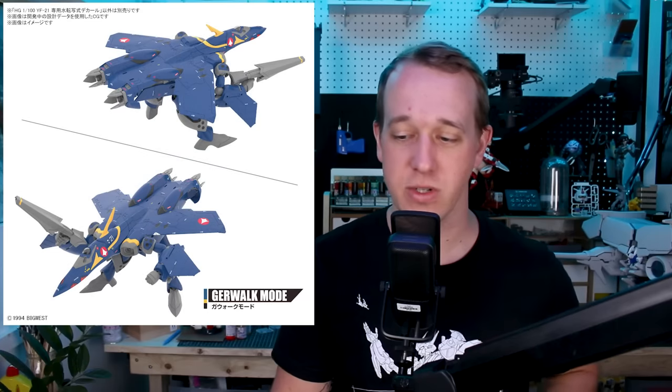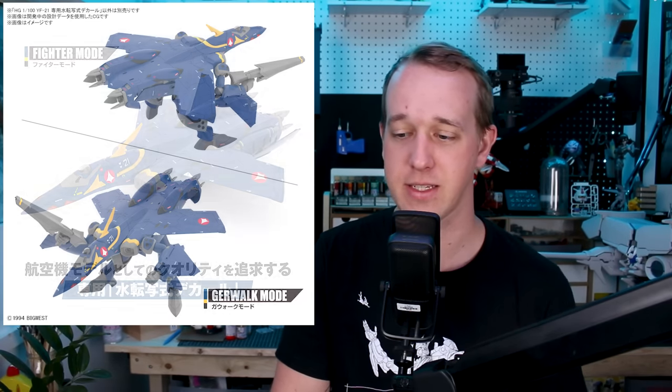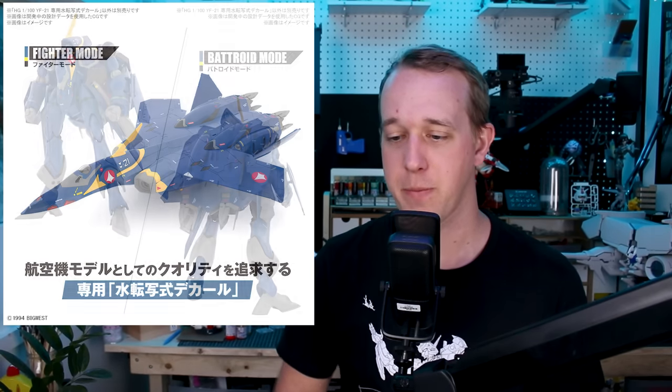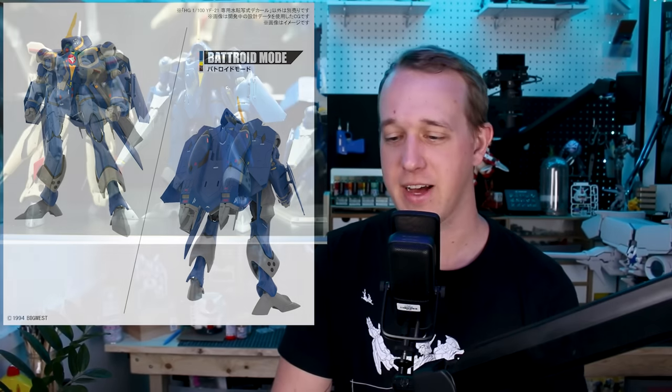In Macross news, we have the HG YF-21 on display coming out in January for 4,300 yen. There's also a separate Waterslide decal sheet for 700 yen — so a total of about 5,000 yen if you get both. This will be the third release in Bandai's new HG lineup of Macross kits. I've not tried any of the Bandai Macross kits yet — they only have just the one out so far. Let me know your thoughts if you've built the YF-19 (the first one out). I've heard a lot of good things.